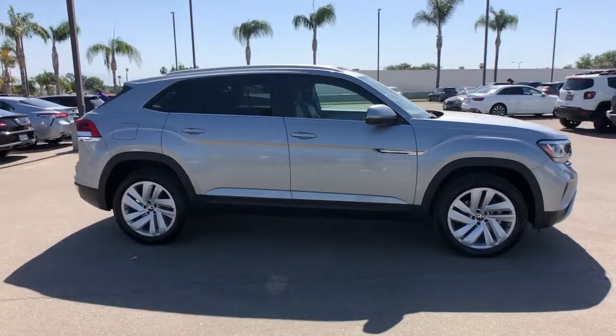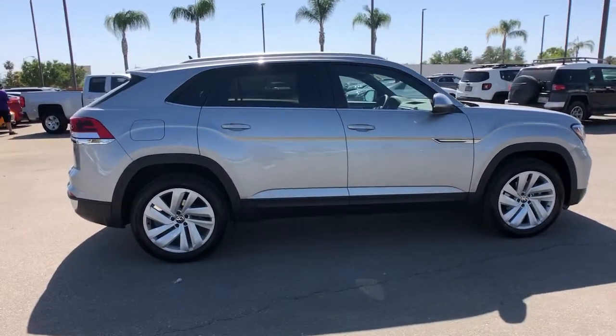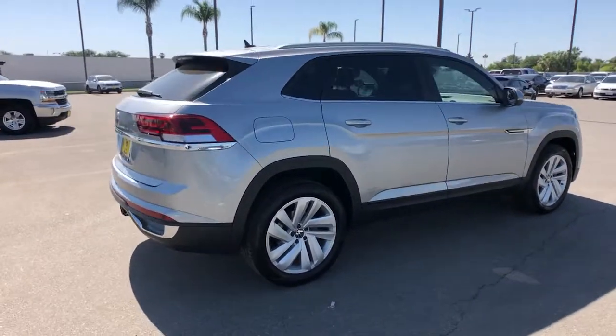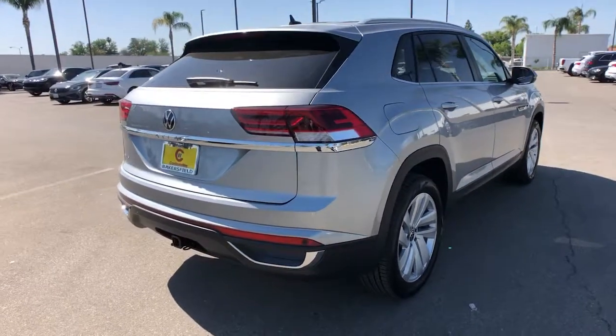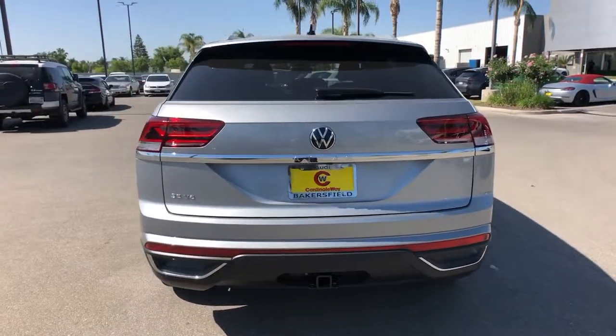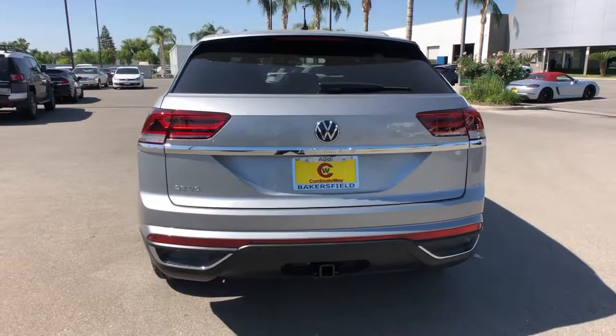Here is a wonderful 2021 Volkswagen Atlas Cross Sport. Enjoy a tour of this capable and connected Atlas Cross Sport. Its modern style and punchy performance set it apart from the competition. The following are some of this vehicle's highlighted options.